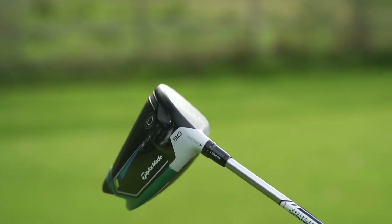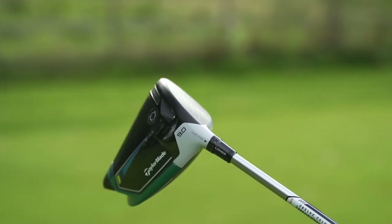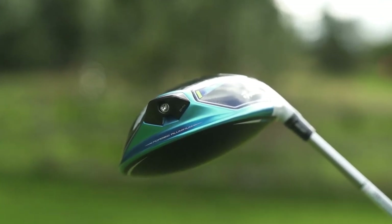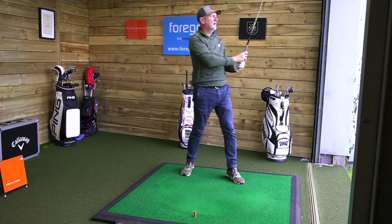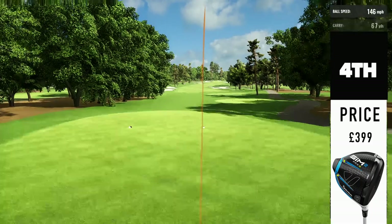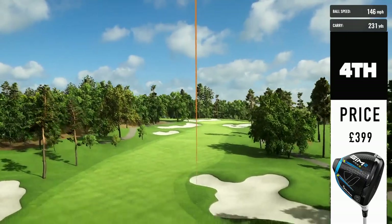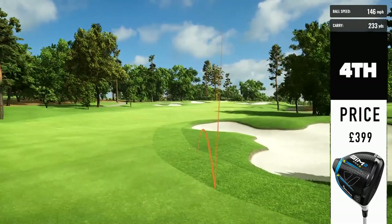They've stripped down the adjustability this time, with 24 grams of weight packed right at the back end. MOI is everything they're aiming at in terms of forgiveness on this driver. There is some adjustability in the hosel in terms of loft. This driver is aimed very much at the average golfer looking for forgiveness without dropping off massively in ball speeds. Really, really popular driver. The negative at number four would be the price — it was priced really high, similar to the B21, which is a bit of a down mark.